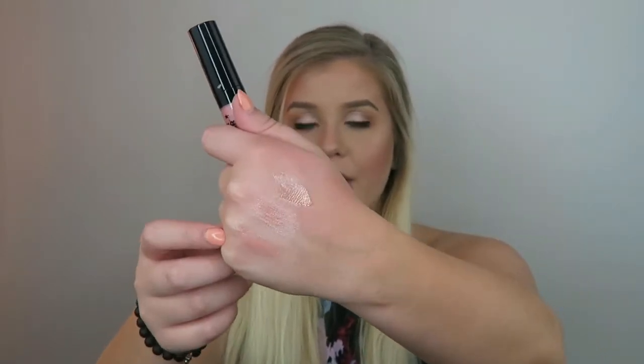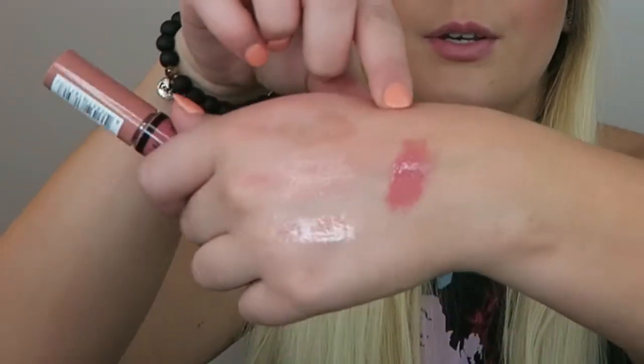Last is the NYX Butter Gloss in Tiramisu — I've worn this shade for about two or three years, it's my favorite. These smell really sweet. It looks intense on the hand but once you put it on it's really not that dark — it looks just like my lip color but better and glossy. The butter glosses are very full coverage and thick, giving you some color payoff, whereas the NYX Mega Shine glosses are more regular run-of-the-mill. These are around five dollars at Ulta or Target.